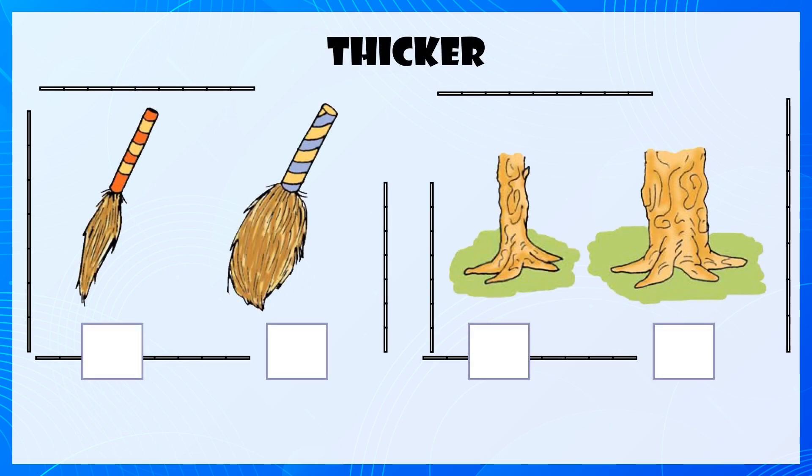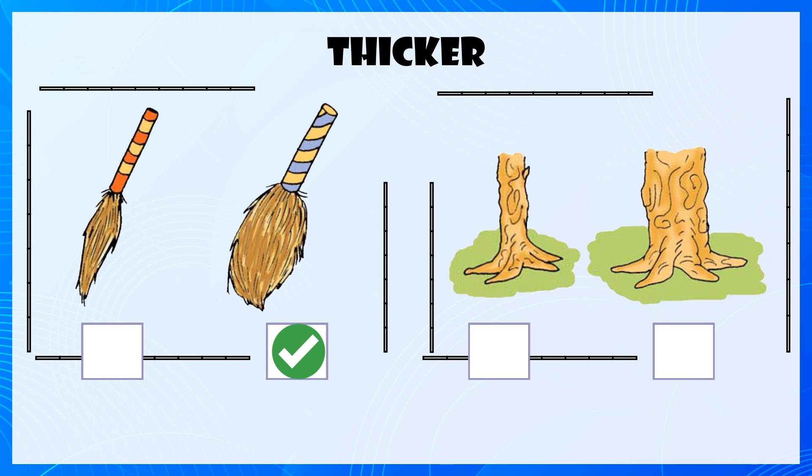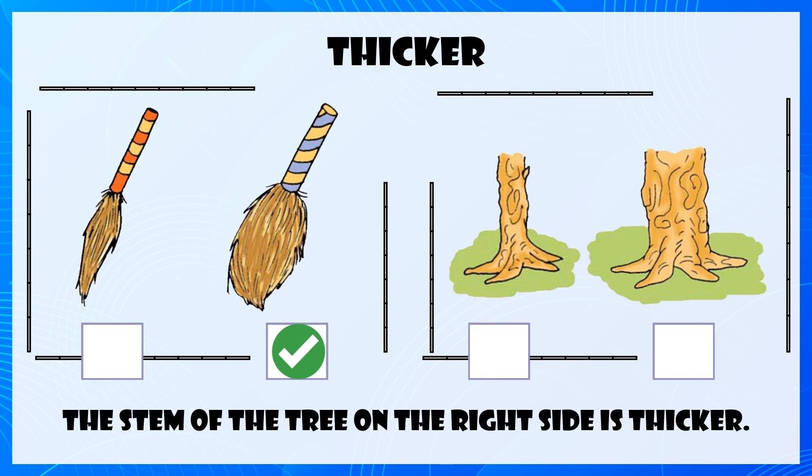Thicker, Thicker. The blue broom is thicker than the red broom. The stem of the tree on the right side is thicker.